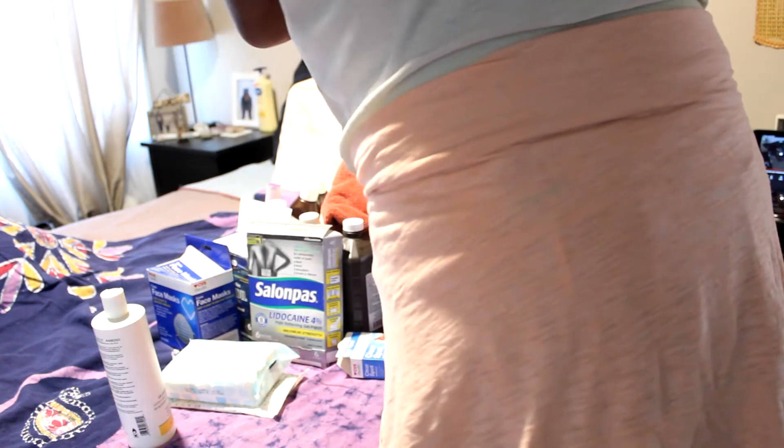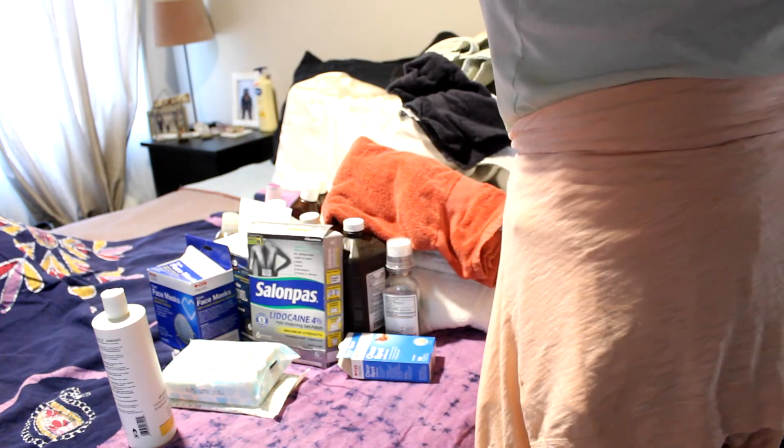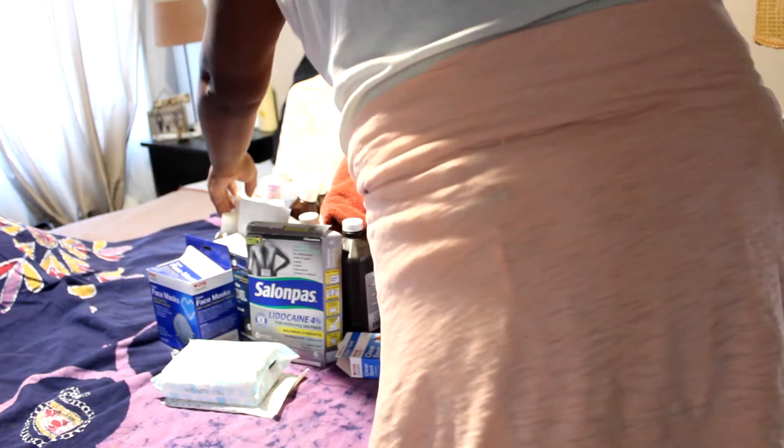I got rid of a lot of stuff that had expired. Anything that I couldn't see an expiration date for, I just got rid of.